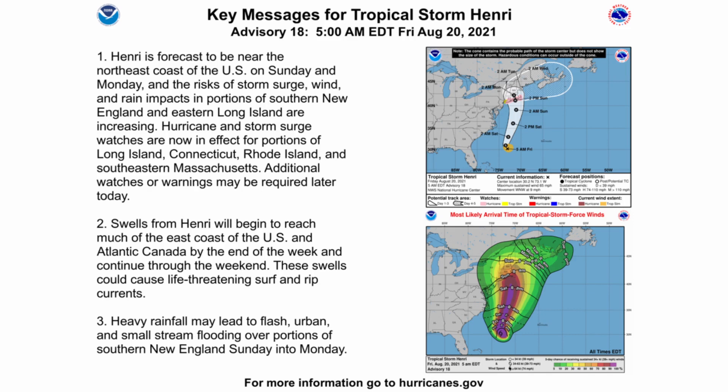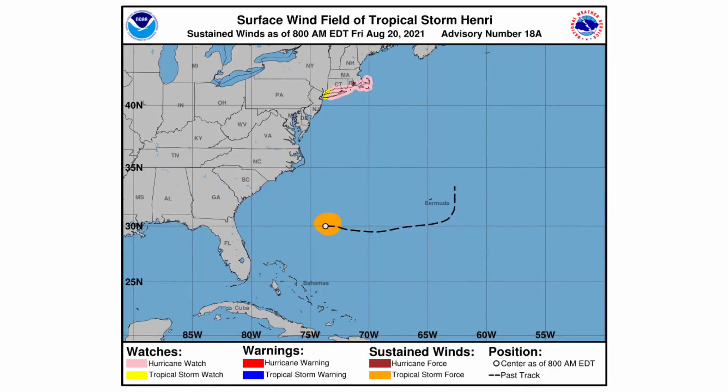The third key message says heavy rainfall may lead to flash, urban, and small stream flooding over portions of southern New England into Monday. Looking at the watches and warnings, the hurricane watches cover a larger area, with a smaller area of tropical storm watches over western Long Island, the lower Hudson Valley, and a little bit of Connecticut.